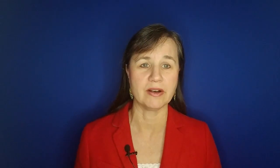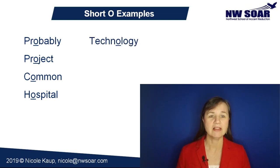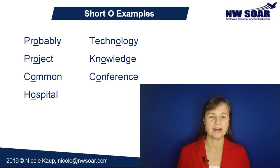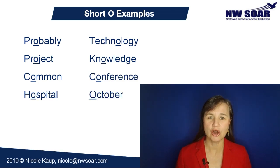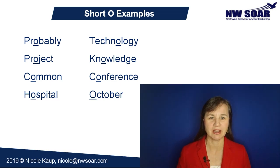Now let's practice the short O sound in some more words: probably, project, common, hospital, technology, knowledge, conference, and October. Notice in October that only the first O is pronounced with a short O. The second O is pronounced with a long O — a different sound.